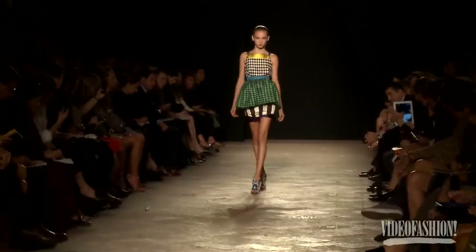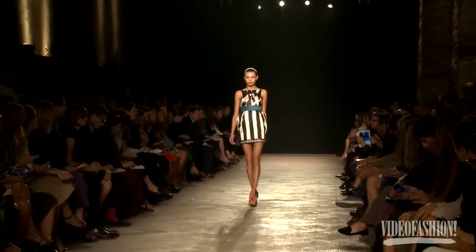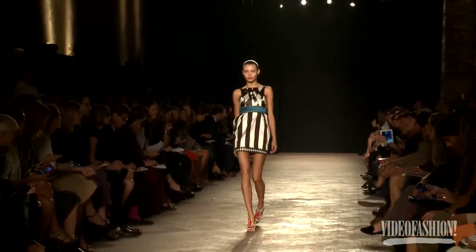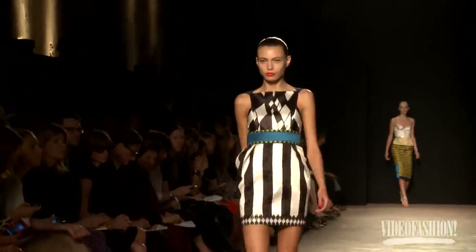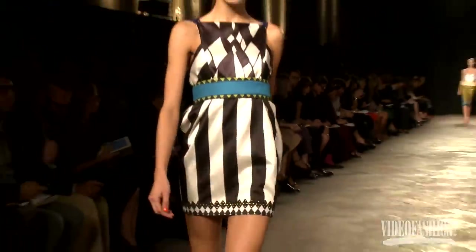I'm such a huge fan of these boys. Tommaso and Roberto are really brilliant at what they do. From the very first time they had their collection — 6267 — I was immediately hooked. The point of view for us starts from the colors of Picasso, the Italian couture of Cappucci.